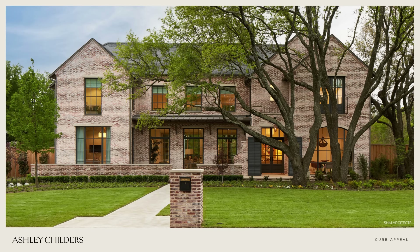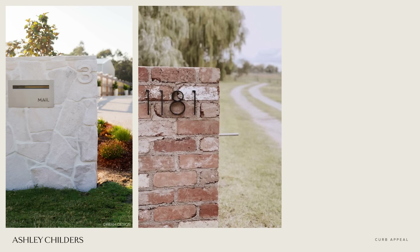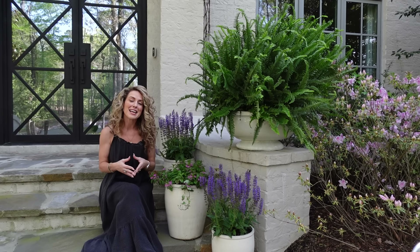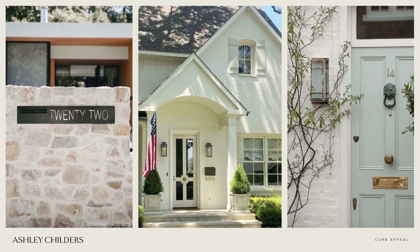Number three on our list is to update your home's address numbers and mailbox. You could put updated numbers on your mailbox if you have one by the street — we oftentimes like to build those out of materials such as brick or stone, which makes a beautiful sophisticated statement. Or if your mailbox needs to be on your house, we love classic metal mailboxes with address numbers accented in the same material.